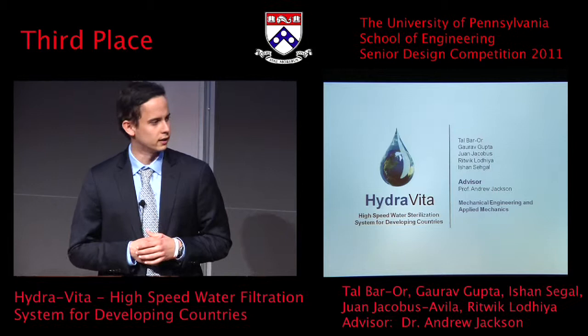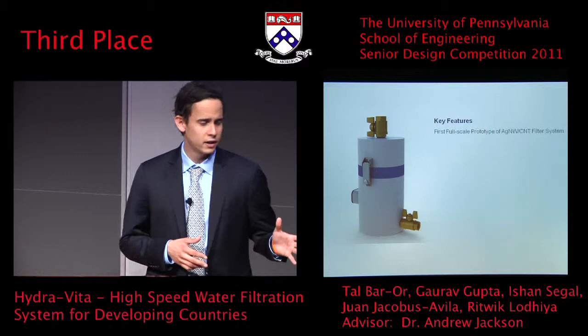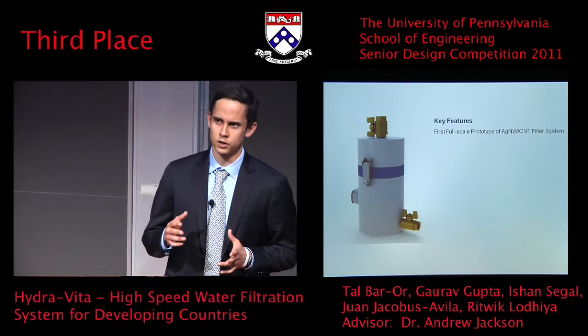What we have right here is the final prototype that we have developed over the course of the past two semesters. HydraVita is the first full-scale prototype that incorporates a novel silver nanowire and carbon nanotube technology that was developed at Stanford University and published in a paper in August of 2010.